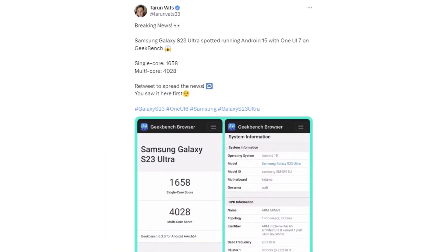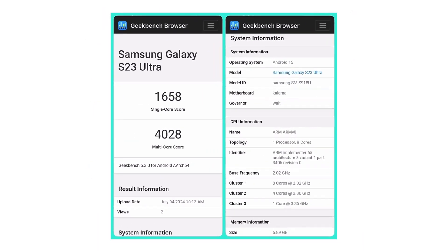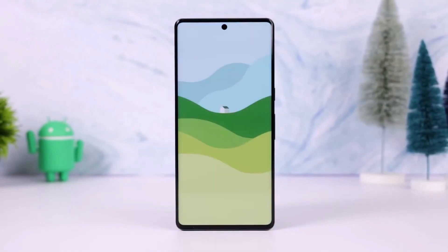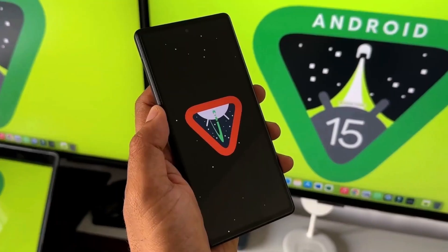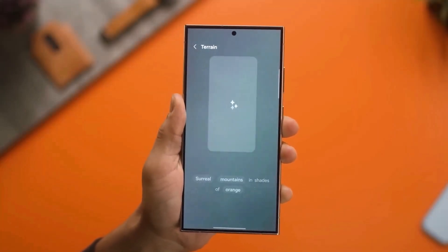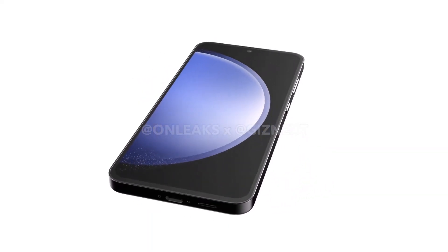The Galaxy S23 Ultra testing One UI 7 is a significant step forward. This US carrier-locked version of the phone is giving us a sneak peek at what's to come. With Google announcing that Android 15 is now stable, Samsung has started testing it on their current devices. They are gearing up for a public beta testing phase through the One UI 7.0 beta program in the upcoming months.